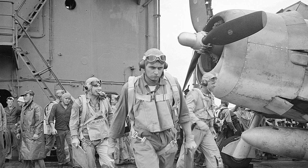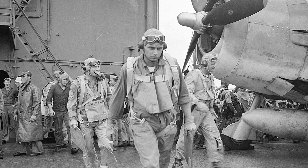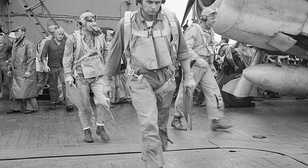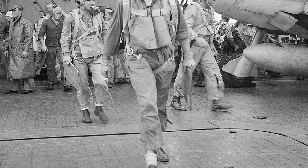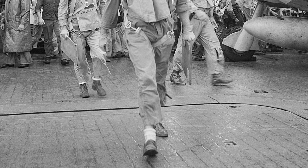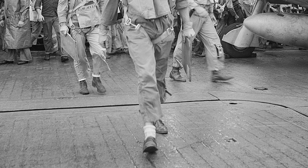Three U.S. Navy pilots — Ensign Charles Miller, Lt. J.G. Henry Deering, and Lt. J.G. Bus Albert — are heading towards their plane on the USS Saratoga on November 5, 1943. The type of aircraft they are walking towards is an F-6F fighter.